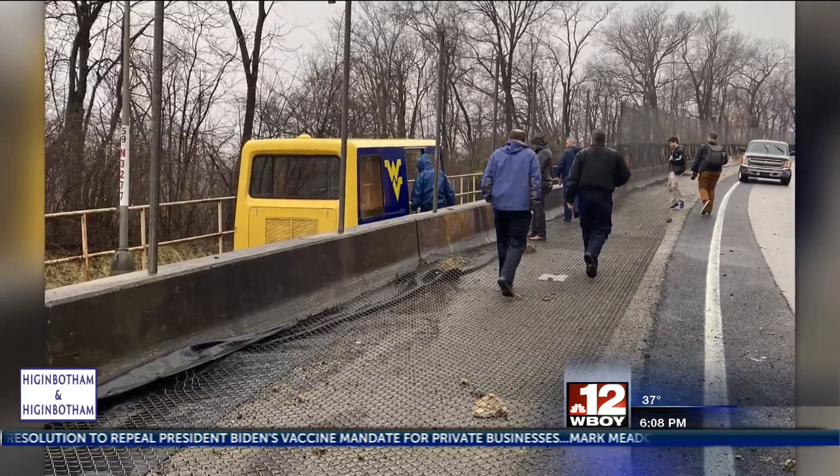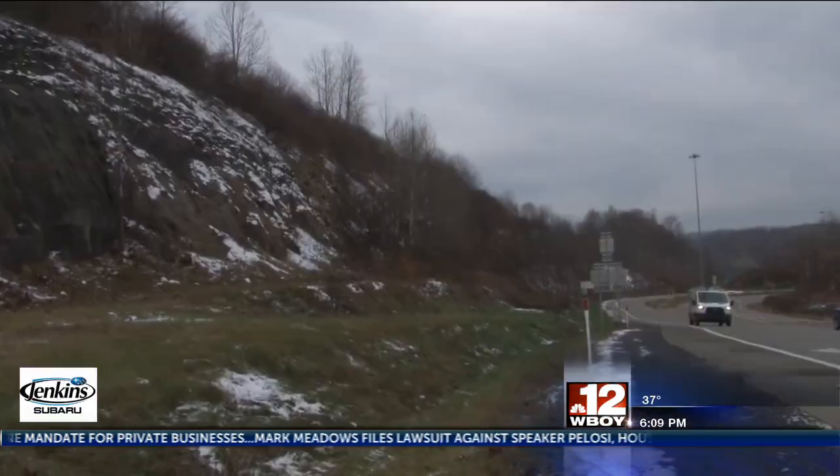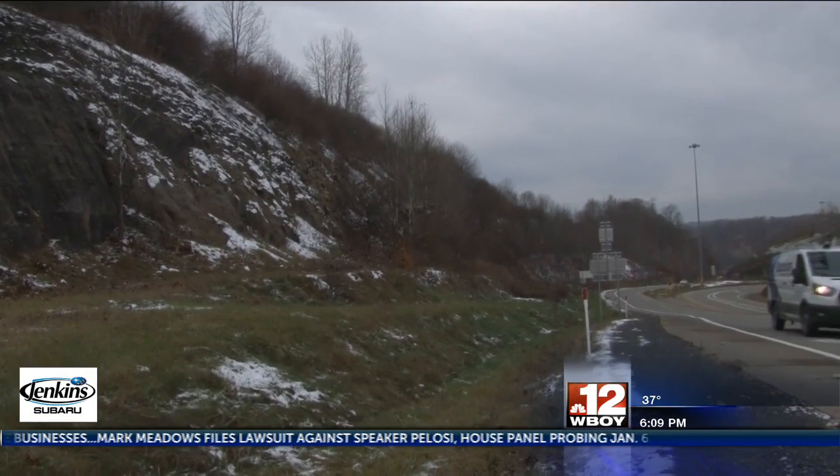Well, WVU researchers are hoping to bring rock falls like this one to a stop with some techniques. First, though, we have to understand why rock slides happen.